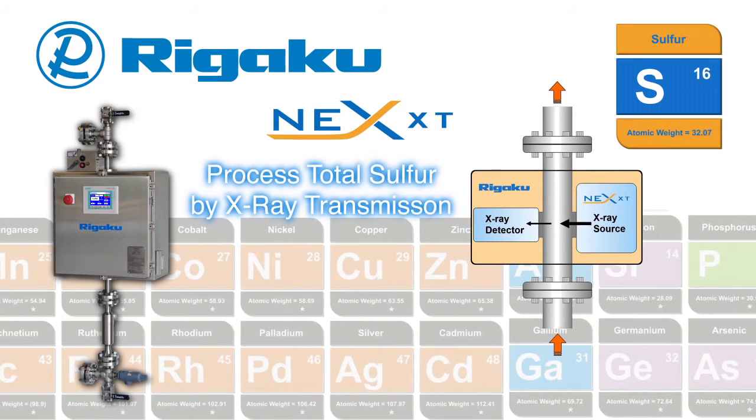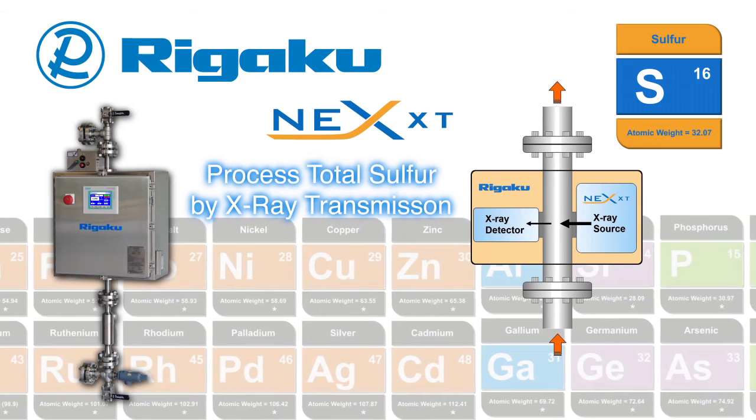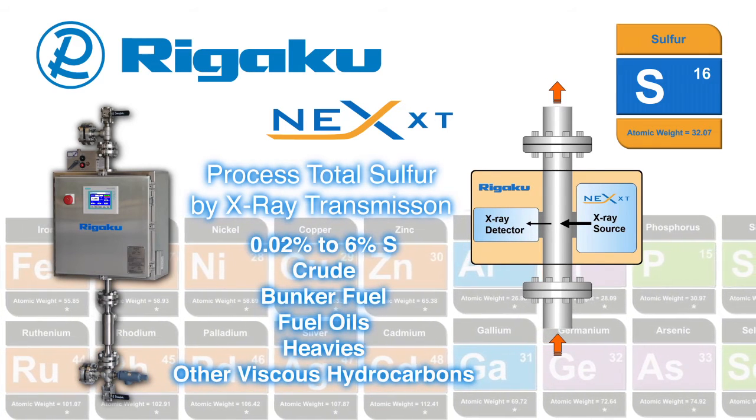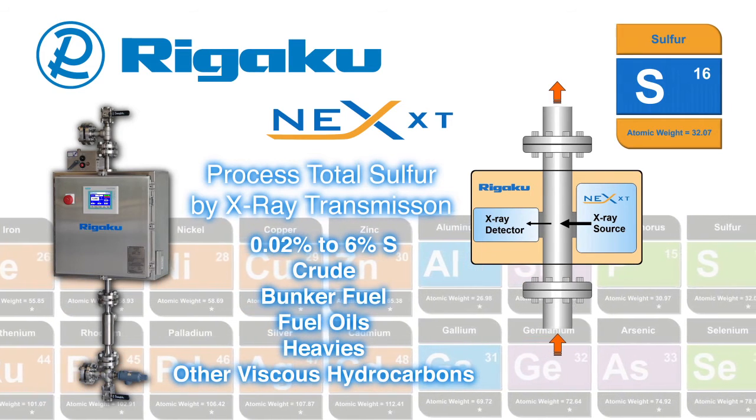Featuring third-generation x-ray transmission technology, the Rigaku NEX XT delivers online, real-time total sulfur measurement of crude oil, bunker fuel, fuel oils, and other viscous hydrocarbons.